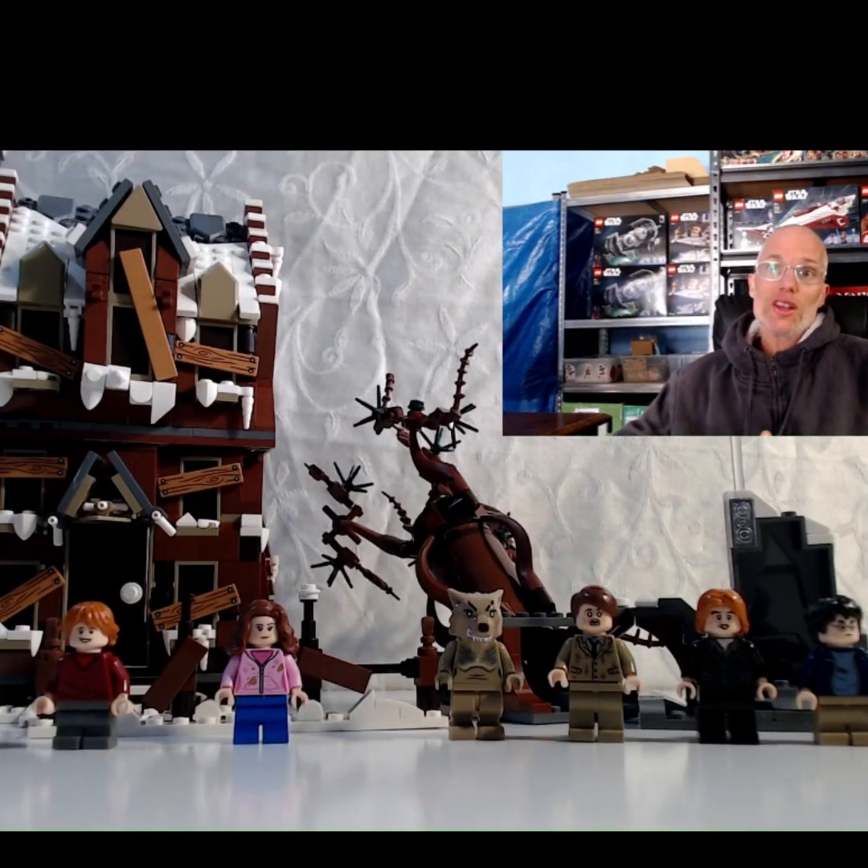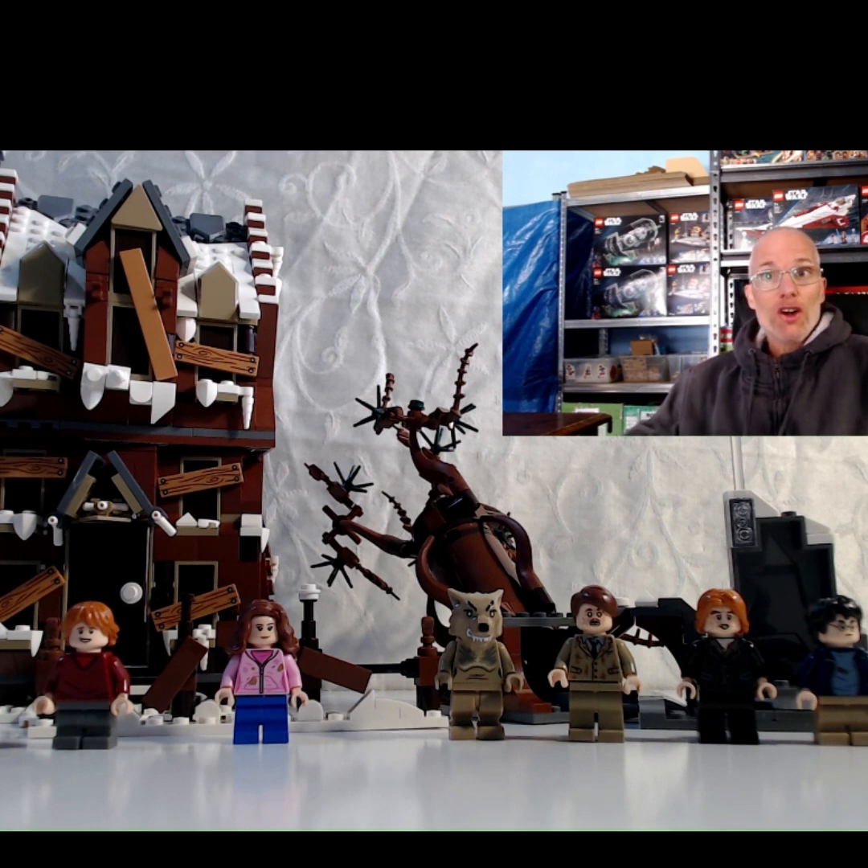I don't usually buy Harry Potter sets but this one looks really awesome. As you can see, this is what it looks like when it's fully complete. The snow effect on this looks really nice — I like how they used a lot of the tiles and smaller slopes to make it really look like the whole boarding is covered in snow. I like how the doors are boarded up too. It's a really nice effect.